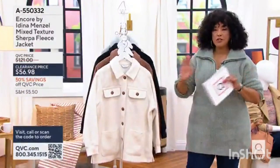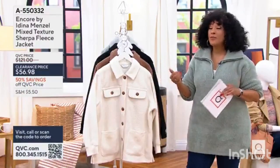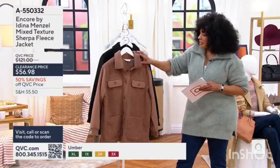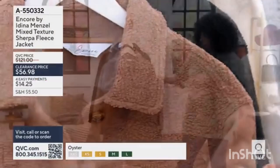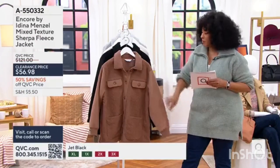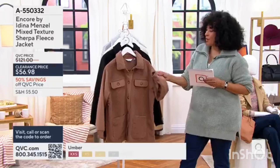Again, as we think about transitioning into fall — because it will eventually be here — you're going to be this Sherpa. This Sherpa gives you this wonderful soft fleece portion that gives you this — probably would cost you a small fortune.